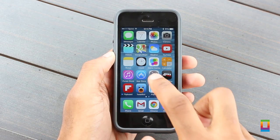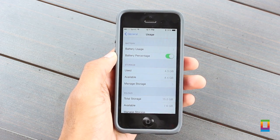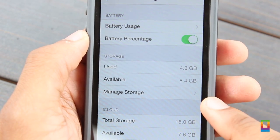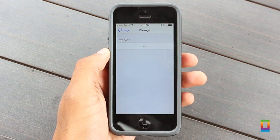When wanting to get more space on your device, you're going to want to understand what you're working with. You can find info on your storage under the usage tab in the settings app. Here is where you'll find exactly how much of your storage has been used and exactly how much you have available.